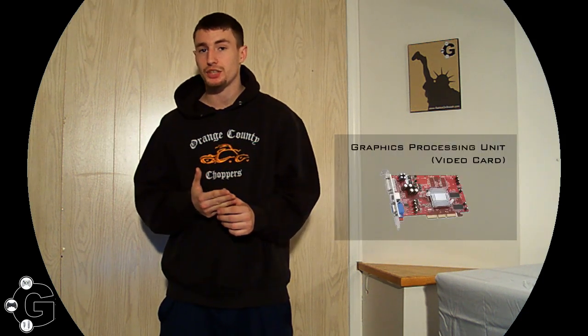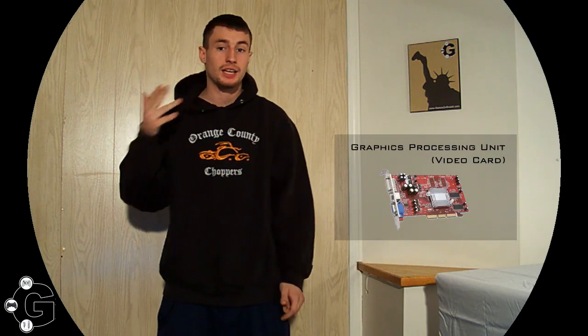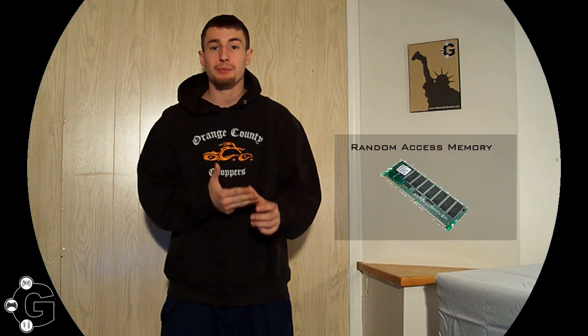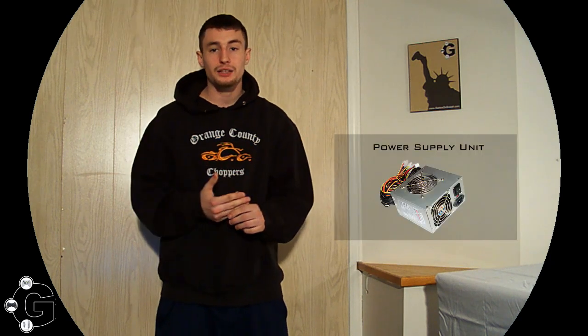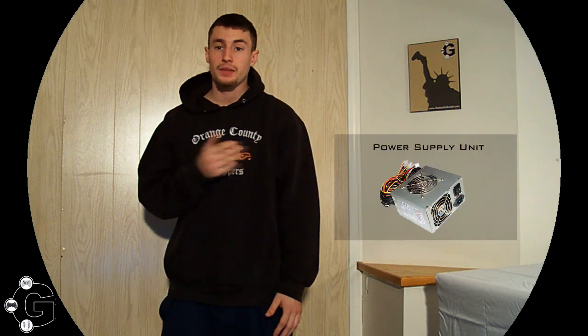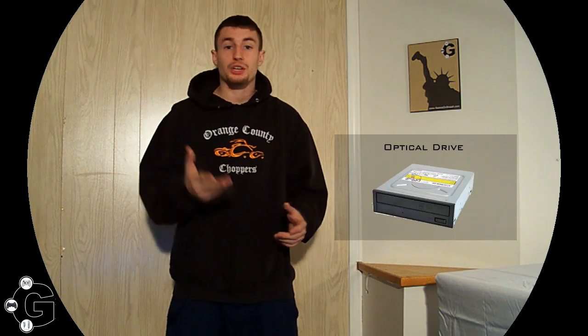You'll also need your GPU, your graphics processing unit — that could be considered like your eyes. Also you need your RAM, your random access memory, think of it as short-term memory. Your HDD, hard disk drive, which is like your long-term memory. Your power supply, which is kind of like your heart. Your optical drive, which is like your DVD burner and stuff like that.